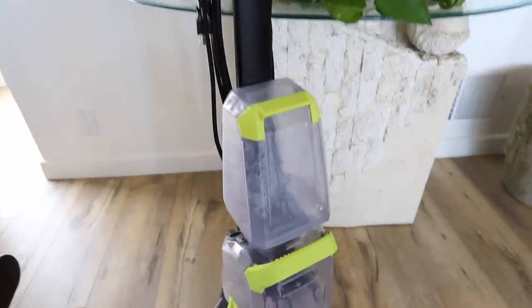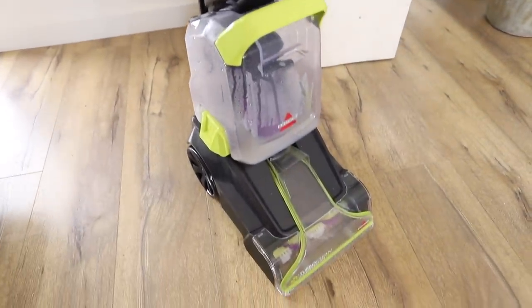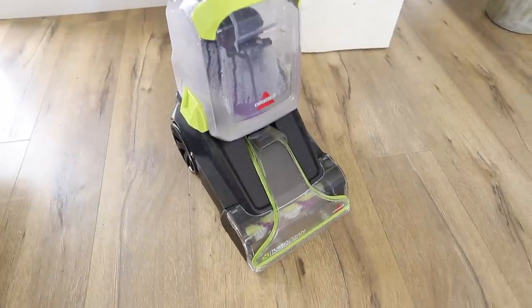You can literally use any solution in it that you want — you can even make your own solution. You clean the carpet, let it dry, and it's seriously just so refreshing and smells amazing. So definitely get one of these if you don't have one already.